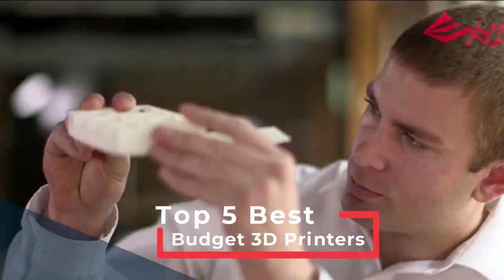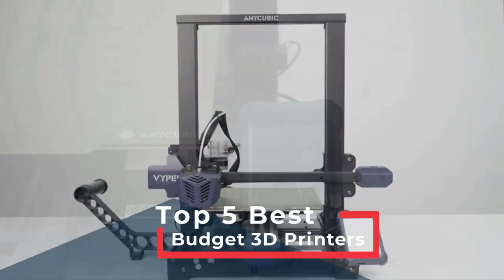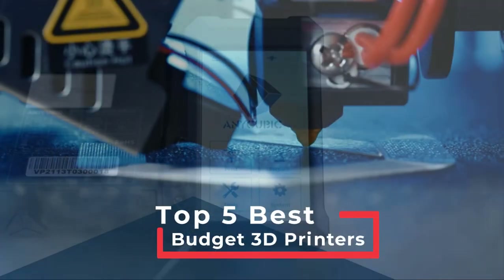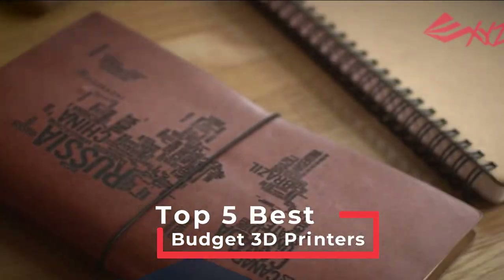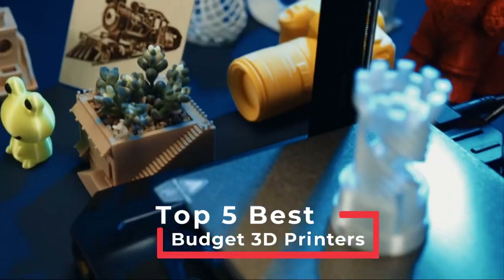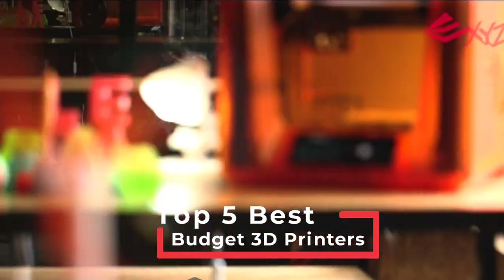3D printing, or additive manufacturing to give it its technical name, has been around for a long time now. It's a great way to create models that can be practical or just for fun. You can print giant pieces of cosplay armor or small statues to give as gifts. You can even buy a few printers, open your own Etsy store and start a business. In this video, we find the best budget 3D printers for you.